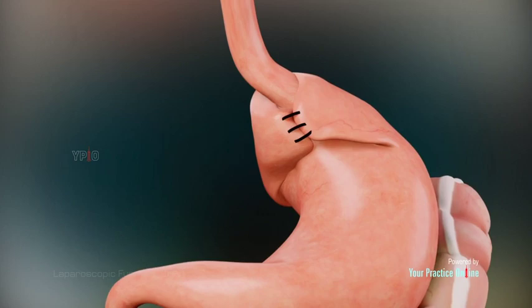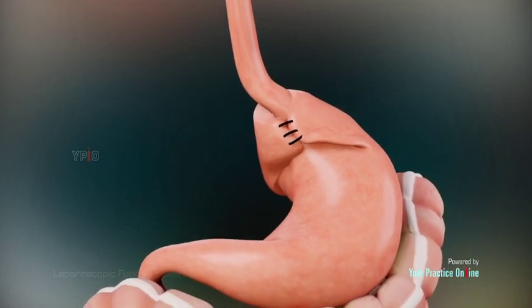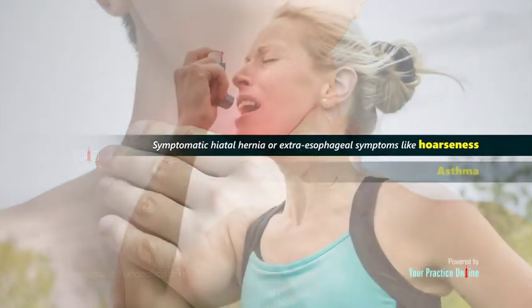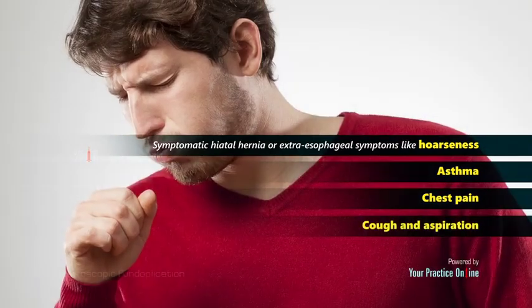Laparoscopic fundoplication may also be indicated for the treatment of other conditions such as symptomatic hiatal hernia, or extraesophageal symptoms like hoarseness, asthma, chest pain, cough, and aspiration.